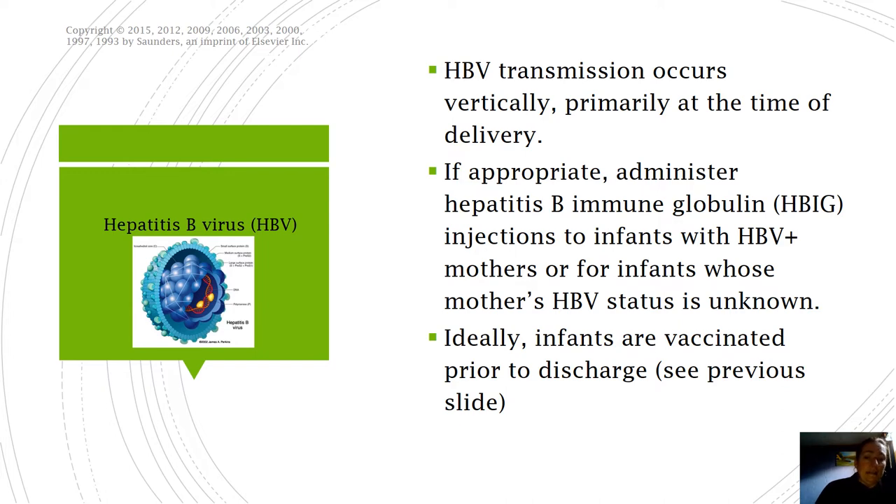Hepatitis B is a preventable illness, which is why we have vaccines nowadays. HPV transmission occurs vertically, primarily at the time of delivery - meaning the baby gets it during delivery. So if mom is HPV positive, we may have to give the baby a dose of hepatitis B immunoglobulin, which is HBIG, so that the infant doesn't seroconvert. We're going to give the baby passive immunity - somebody else's immunity - to that. For infants whose mom's HPV status is unknown, if they're high risk, we may also give the infant a dose of HBIG.